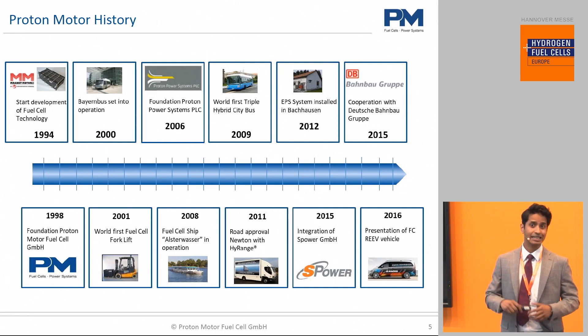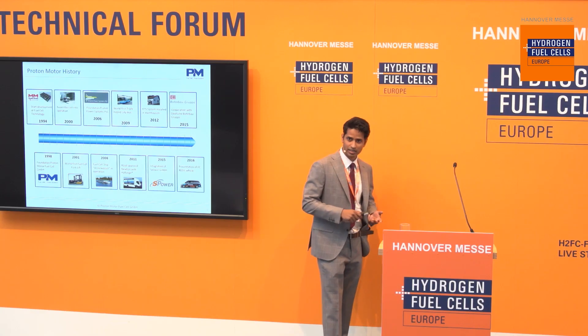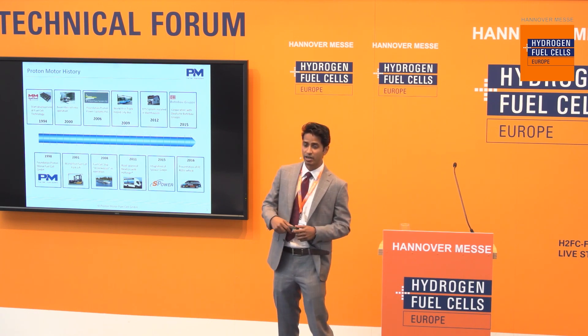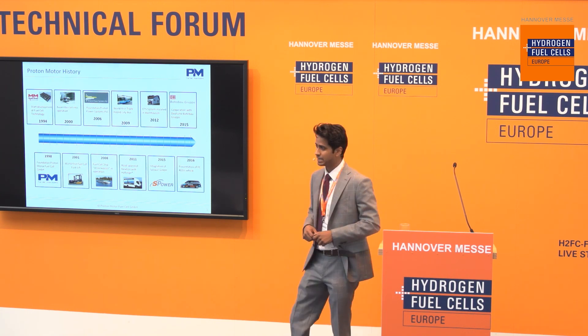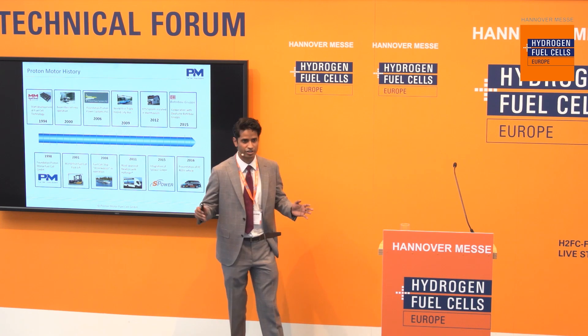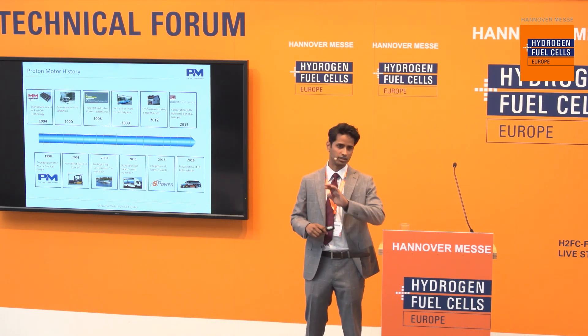We even had what I believe was the first in the world triple hybrid bus focused on fuel cells, batteries, and ultracapacitors. We had the first maritime application in Germany and perhaps all of Europe in 2008 — that's the project I'll talk about today. And we've had applications for autonomous energy, seasonal energy storage, and mobility, all across the board.